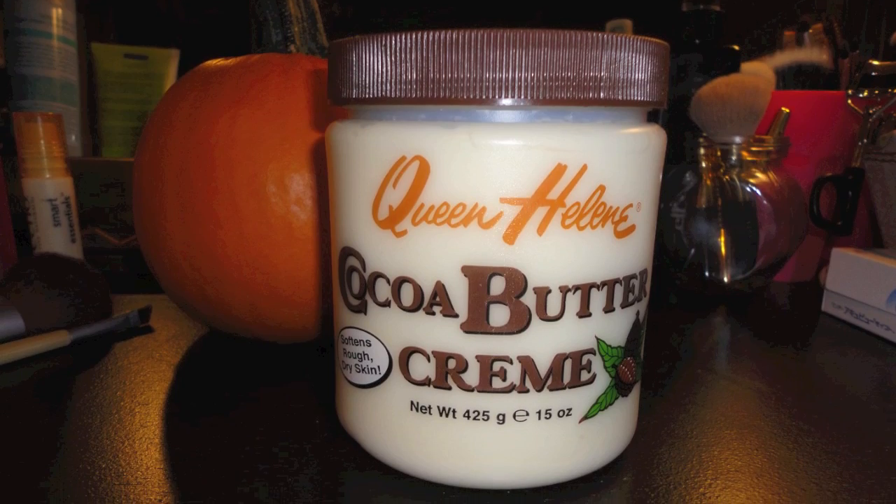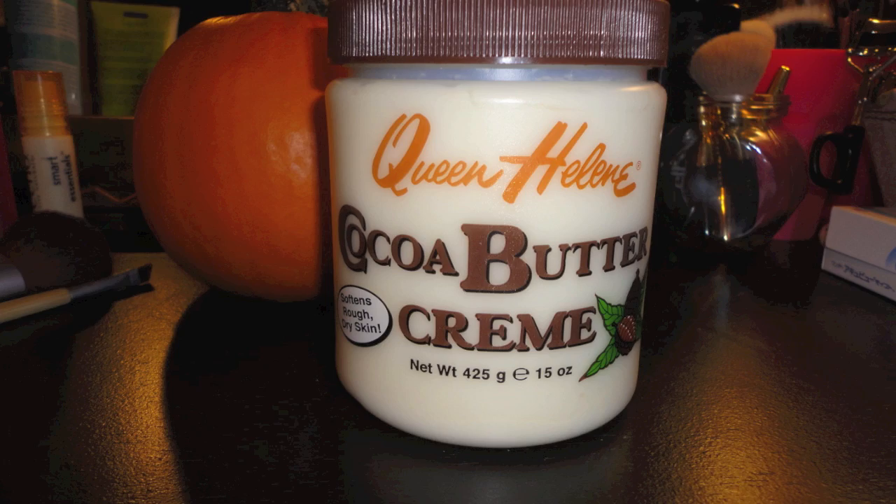My first product is the Queen Helen Cocoa Butter Cream, which I've talked about in quite a few of my videos. It is an amazing cream. I've used it for my face and my body — usually for my body especially in the winter when your legs can get a little ashy and dry. It's really just an amazing moisturizing cream. I think it's great for everyone. It smells amazing. It's not very expensive — it's like five dollars or something.